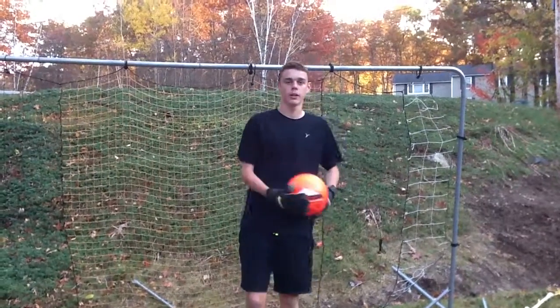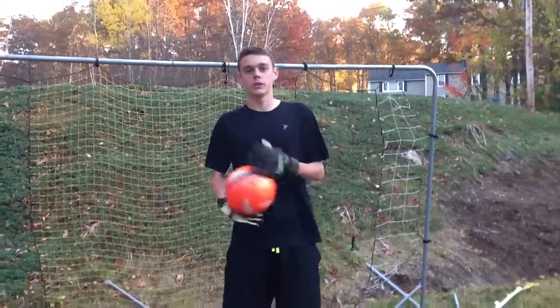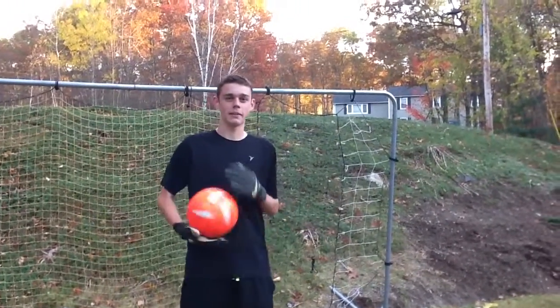Today I'm going to be showing you key tips to be a good goalie. Now you're used to seeing Joe, but I kind of stole his iPad so I'll be taking over this video until he gets his iPad back.